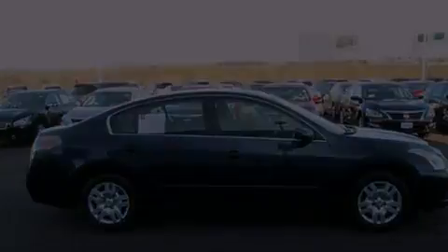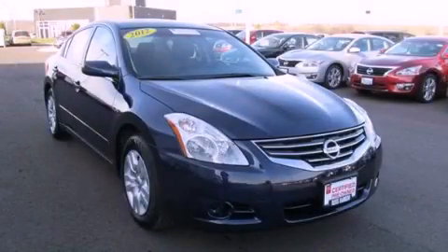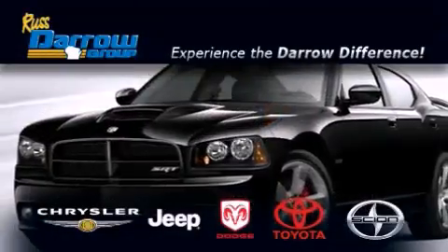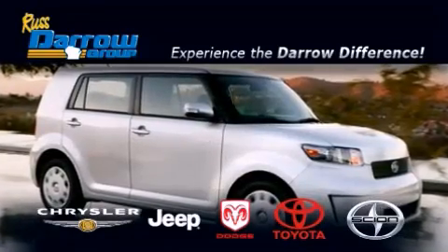This automobile won't last long at this price. Call and arrange a test drive now. Get the Darrow difference today, only at Russ Darrow Toyota Scion Chrysler Jeep Dodge West Bend. Russ Darrow.